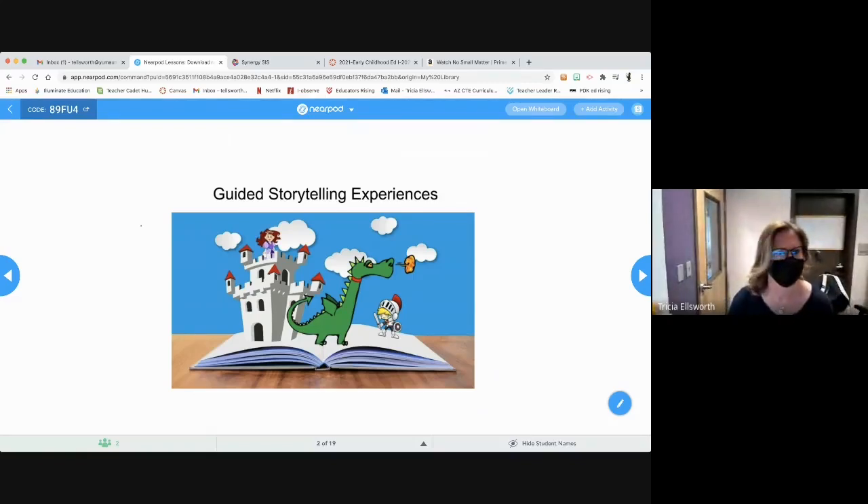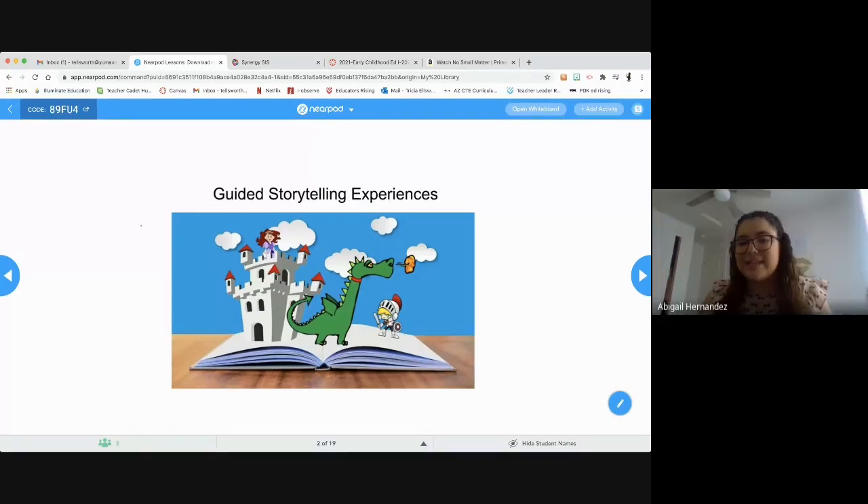Hi guys, my name is Abigail Hernandez. I'm from Early Childhood and Education Professions Level 2, and I'm doing an Ed Rising project. My Ed Rising project is to be teaching a lesson.